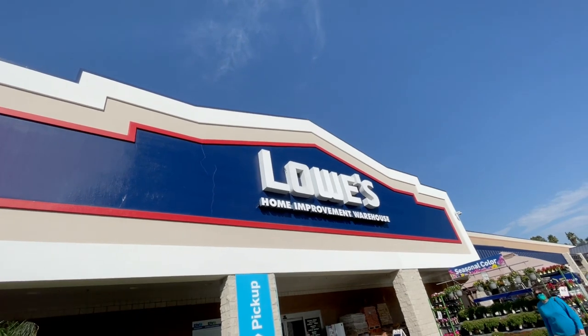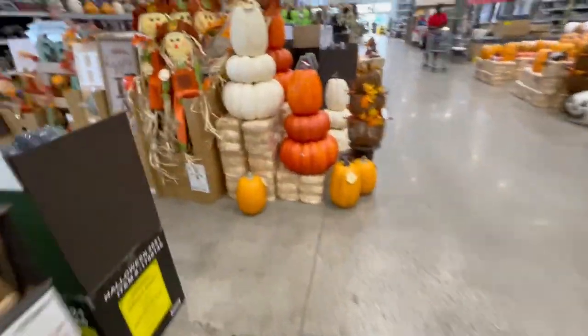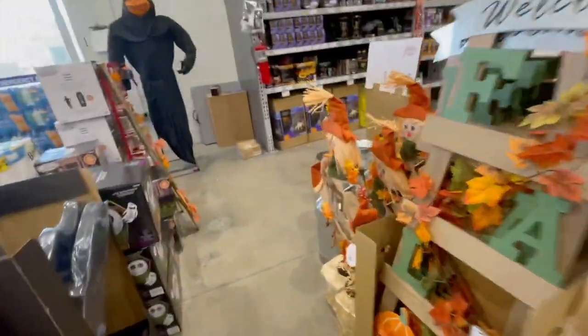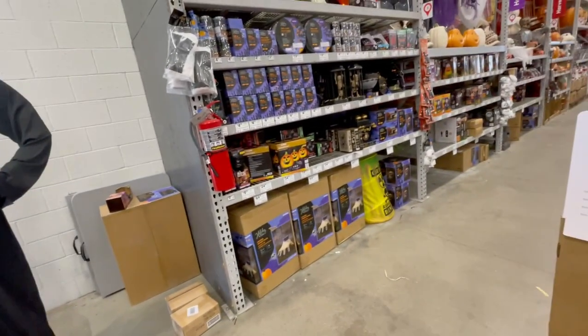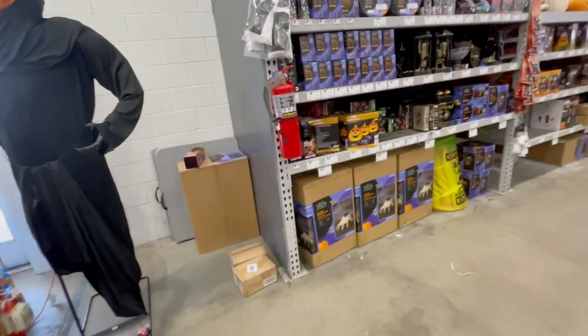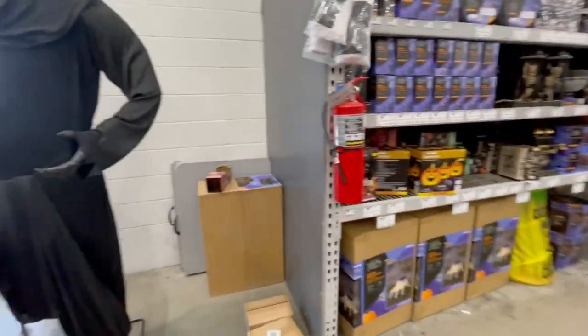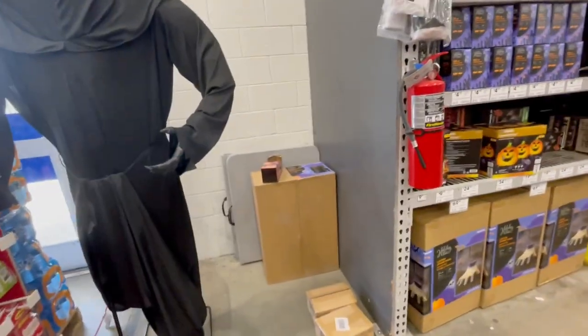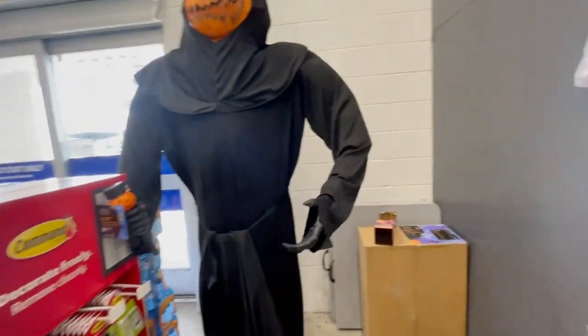Hey guys, it's me, the Halloween channel, and today I'm at Lowe's to see what kind of Halloween stuff is here. As soon as you walk in the door I see this guy and a ton of other stuff. I don't really know what kind of stuff Lowe's has. Why does it smell like old Spirit? I swear — Jaden said on his Instagram story that Lowe's smells like what Spirit used to smell like, and he's right, it does smell like that.